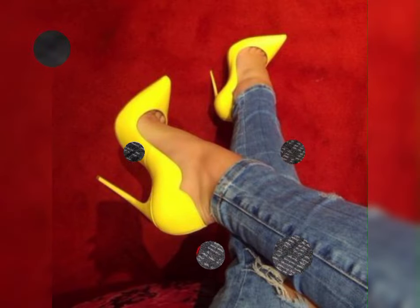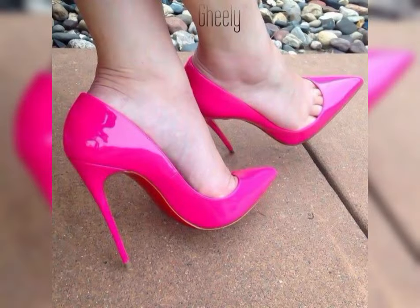If you want to buy these latest collection of beautiful high heels sandals, I will tell you the best websites from where you can buy this beautiful collection of latest high heels.